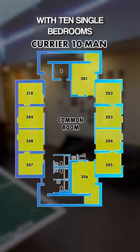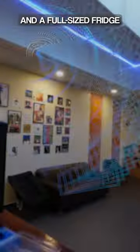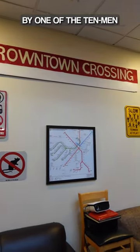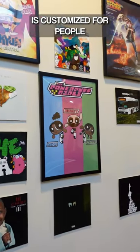The room comes with 10 single bedrooms, 3 bathrooms, a stove, and a full-size fridge. Fun fact: all of the decorations you see here were made by one of the ten men, Bobby, and all of the artwork is customized for people living in the house.